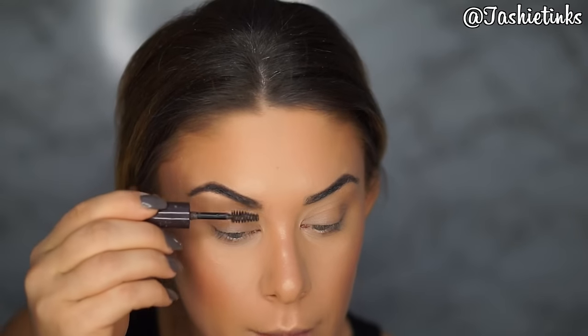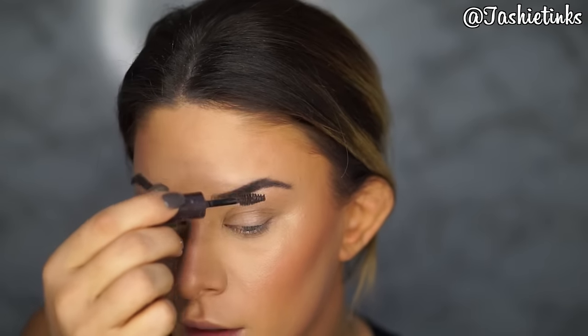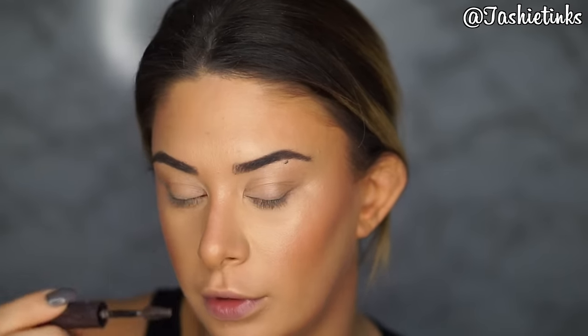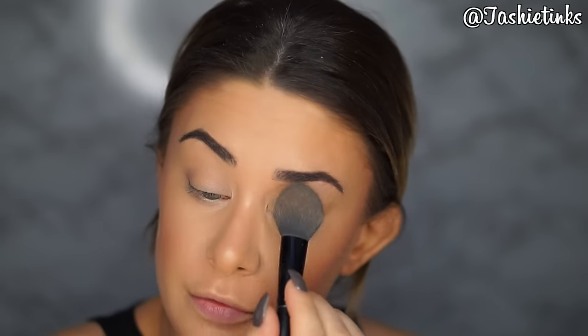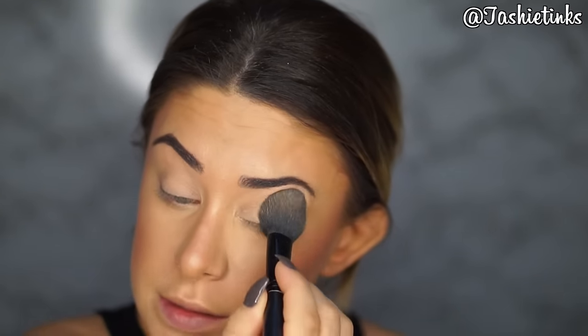I don't need to do my brows — I'm just going to set them with some brow gel, this is the Rimmel Brow This Way in brown. Basically just using this to make sure there's no powder left in them. Moving on to the eyes, I'm just going to reset them really quickly with the Fix Plus powder, because we just sprayed MAC Fix Plus and I just want to make sure that any shadow I put on now is not going to get stuck. So make sure that if you put a base on or a concealer, it is well set.